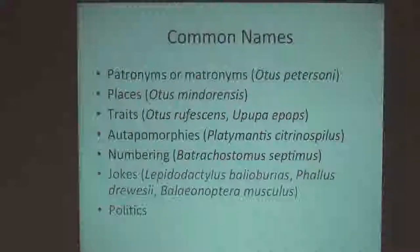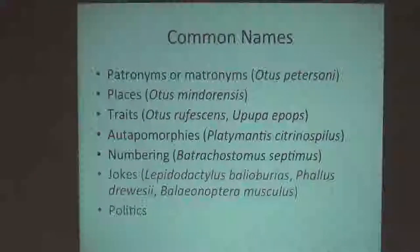One here is actually, I believe, a Linnaean joke: Balaenoptera musculus, which is one of the largest animals there is — a whale. And musculus means little mouse. It can mean muscular, but mus musculus is also the scientific name for mice. So Linnaeus had a sense of humor — this is the little mouse of a giant whale.